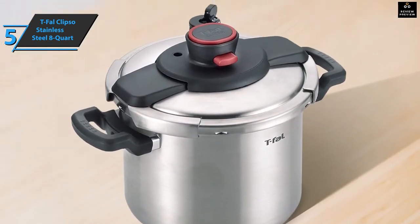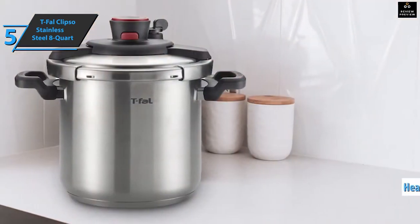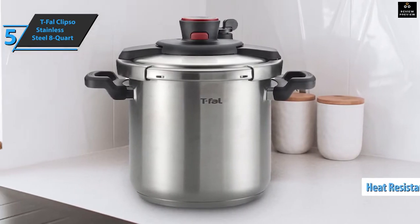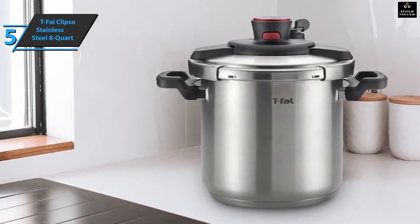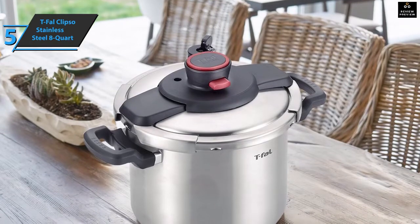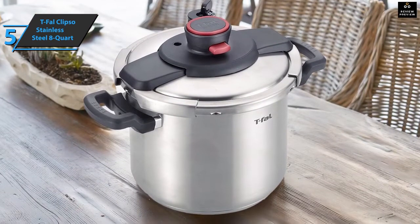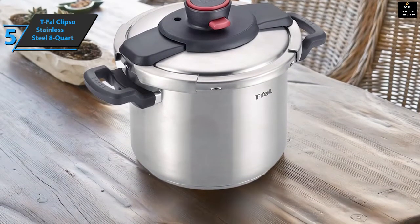The stainless steel bottom is quite thick and allows you to fry food at high temperature before closing the cooking lid. Pot handles are ergonomic and heat resistant for easy handling. This model is one of our favorites due to its modern and innovative design. The device has a very safe one-handed opening system and is suitable for any type of stove, including induction, with evenly distributed heat thanks to the encapsulated base.